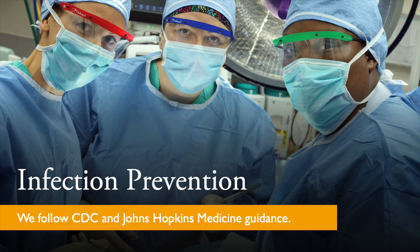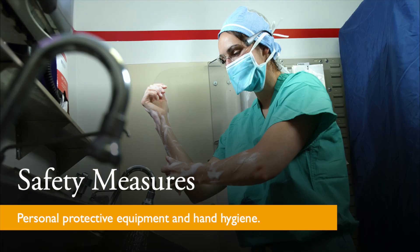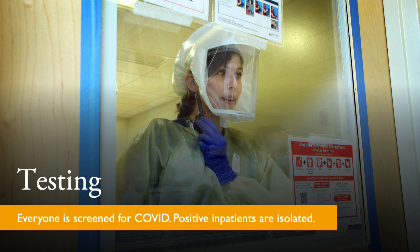We take infection prevention very seriously and our staff follow guidance from the CDC and our Johns Hopkins Medicine Infection Control Specialist. Our staff are screened daily for the symptoms of COVID, and we wear personal protective equipment or PPE like face shields and masks, and we also practice proper hand hygiene during your visit. Any hospitalized patients with COVID are kept isolated from other patients in a special unit designed for their care.